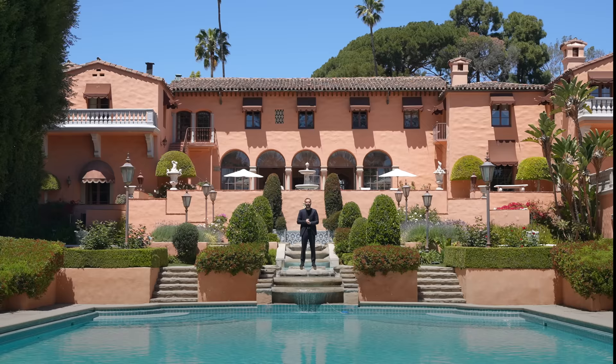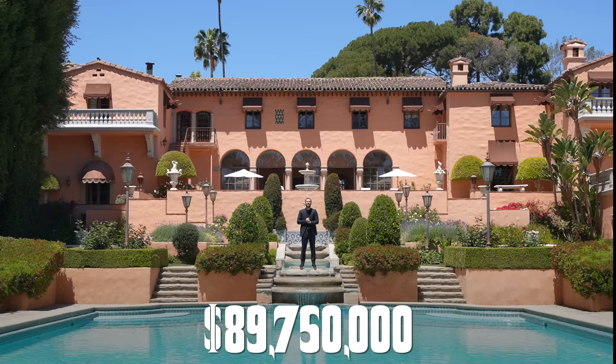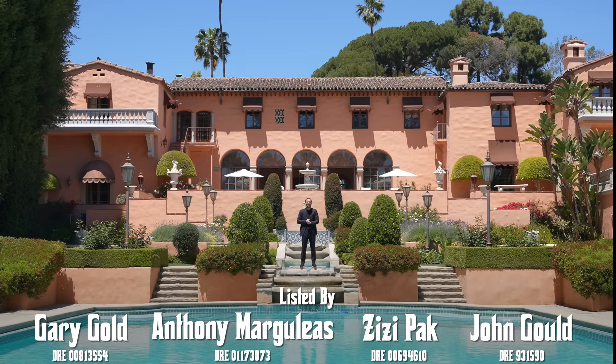As always, we will leave more information about the property down in the description. Before we start our tour, I want to thank all the listing agents for allowing us to tour their amazing listing and share it with all of you. Now let's begin our tour.